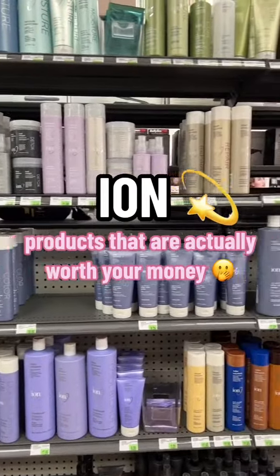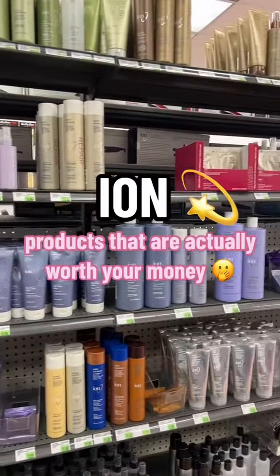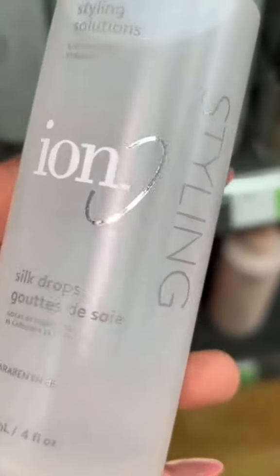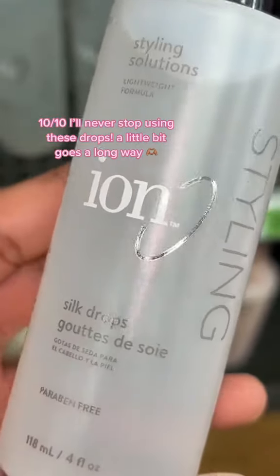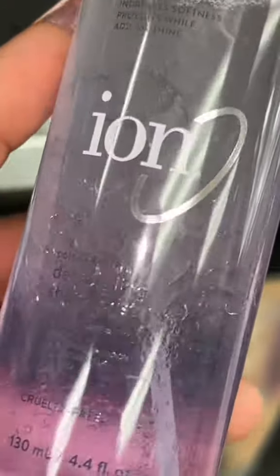Today I'm going to be showing you my favorite ion products, and yes, I've tried all of these because I literally have a spending problem. No matter how my hair is styled, this is always the last thing that I put in — it makes my hair look so smooth and silky. I love it. This is one of my favorite detanglers.